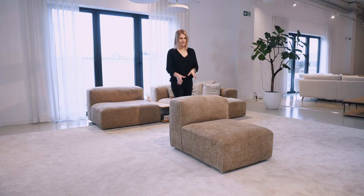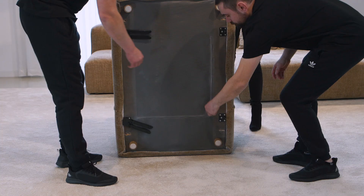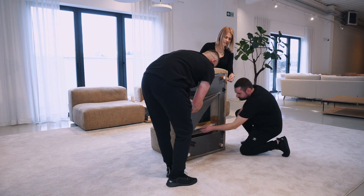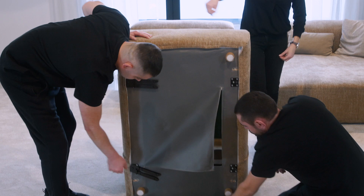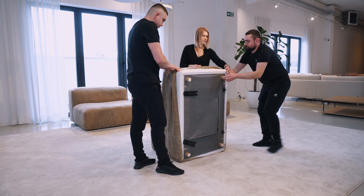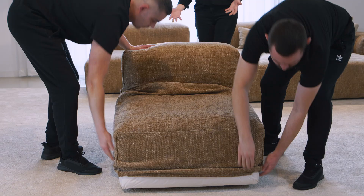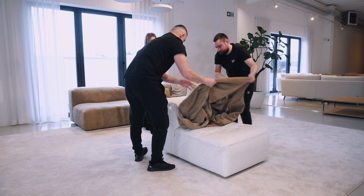For this presentation we selected the 74-centimeter element. Jarek and Bartek will show how easy it is to take the cover off. You have to put the element on its back, open the zippers on the bottom, find the Velcro with the fabric between the construction and open it, then open all the Velcros around the element — on the sides, bottom, and top. It is easiest to take the cover off from the corners. Then put the element on its legs and pull the whole cover out. For two people it takes less than 30 seconds; for one person, maybe one to two minutes.